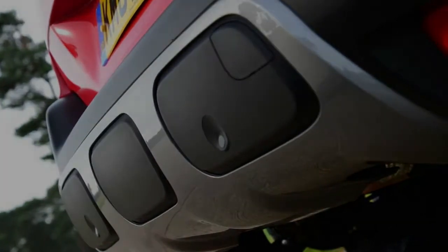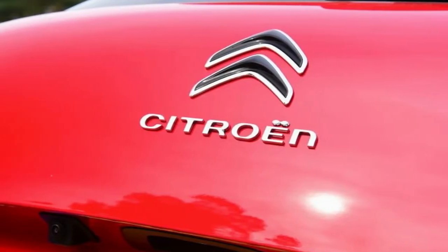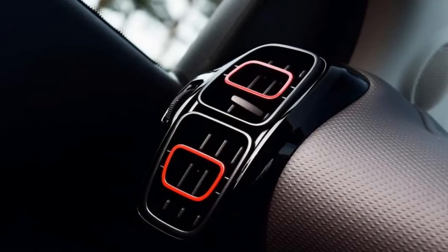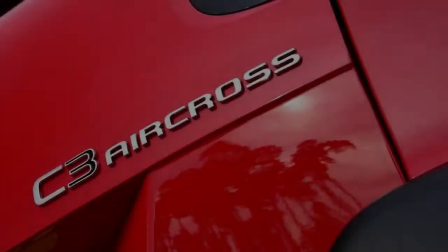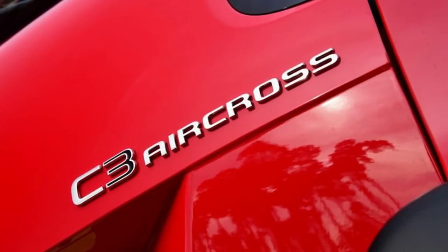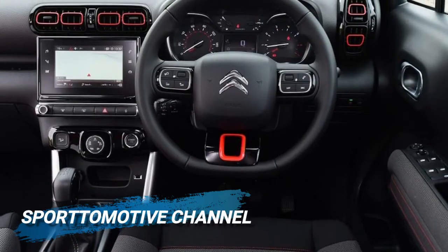The C3 Aircross replaces the C3 Picasso's small MPV in the range, while the recently facelifted C4 Cactus moves sideways to become a stopgap in the compact hatchback sector. But thanks to the C3 Aircross's dimensions, it has as much space inside as the C3 Picasso, so owners of the old car can move to the new one without having to compromise practicality.